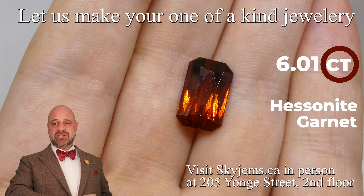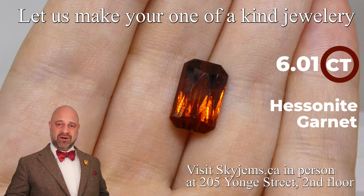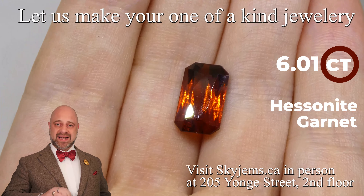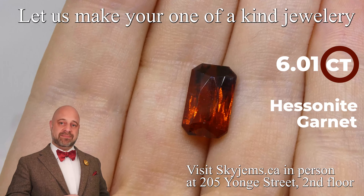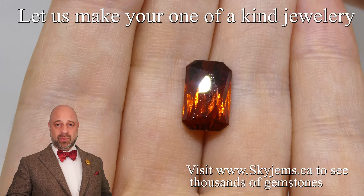Take a look at it. The color is just out of this world. Rich, beautiful orange that we're looking for in Hessonite — you know, a little bit of a reddish orange to it. It's clean, it's incredibly bright, and it's exceptionally well cut.